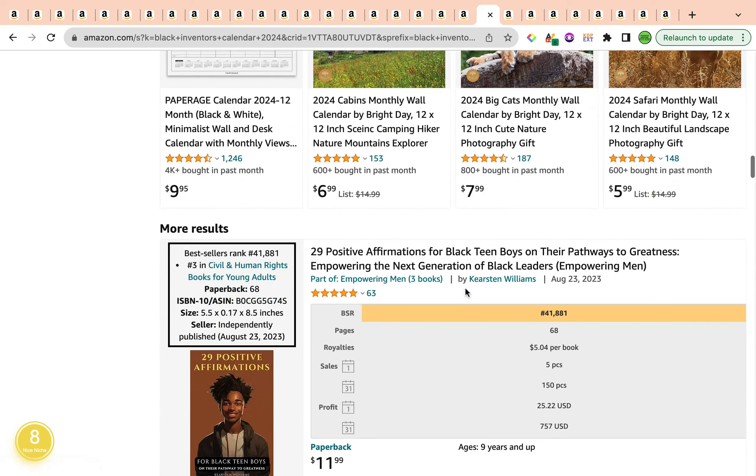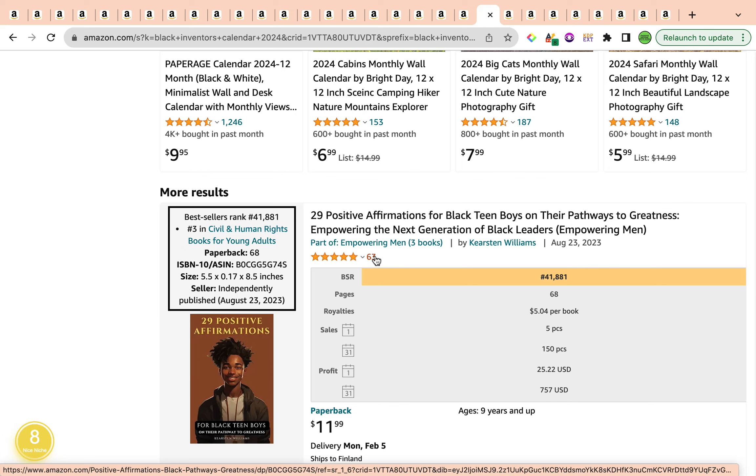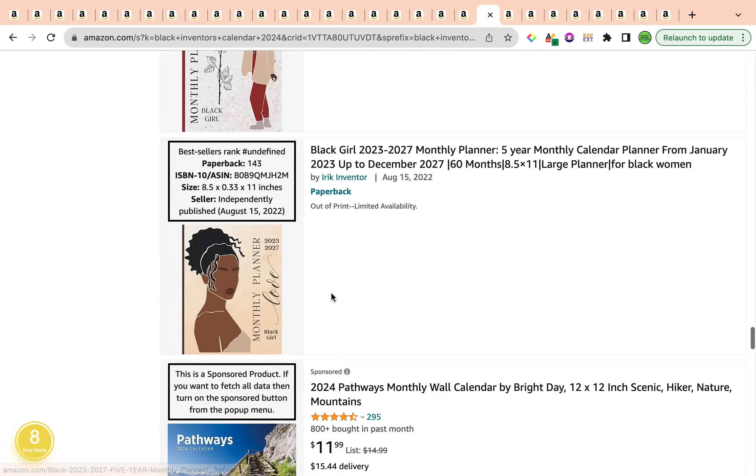Diving through the first page, you can see that books are ranking for this keyword even though they are not calendar-based and not specific to 2024 — but they are specific to the African-American niche. For example, '29 Positive Affirmations for Black Teen Boys on Their Path to Greatness' has used this keyword as part of their seven keyword slots. So if you have any book related to the African-American sub-niche, you can add this keyword as part of your seven keyword slots. There are also other books ranking for this keyword, including 'Positive Affirmations for Black Kids' and a monthly planner.